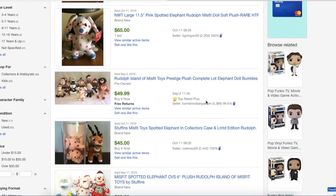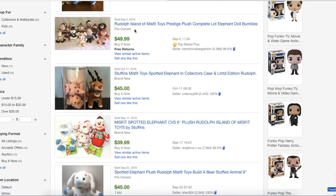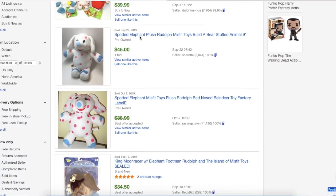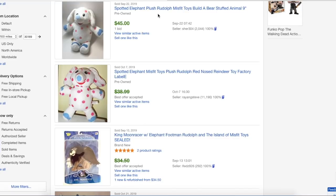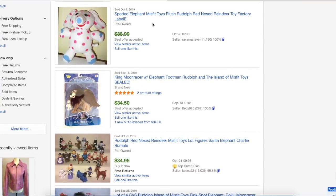Then there's another one below it that went for $65 on auction with one bid. There is a complete lot of all of the misfit toys — I'm going to skip over that one because I want to look at what this elephant sells for on its own. Here's another one that's by Build-A-Bear that went for $45. This one looks like it's from a different maker — label E — and that one went on best offer, starting price $38.99.